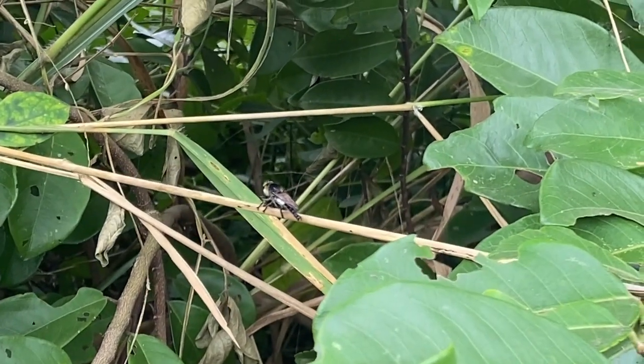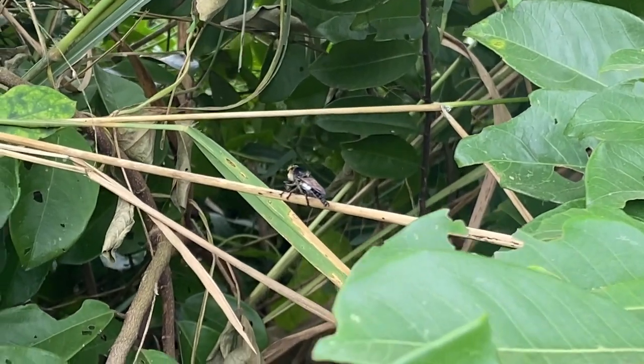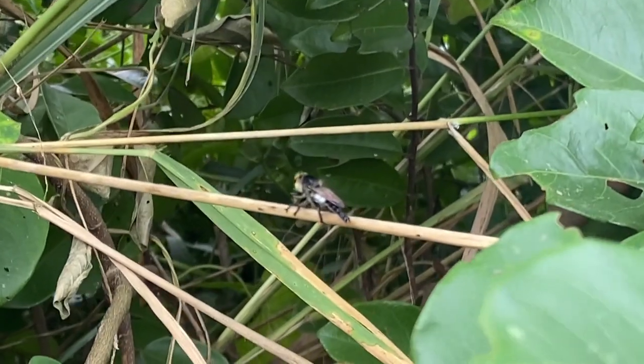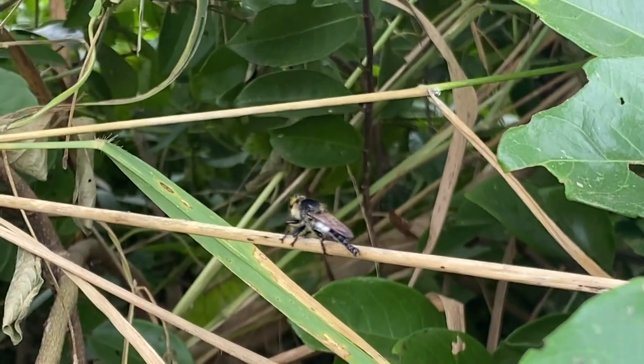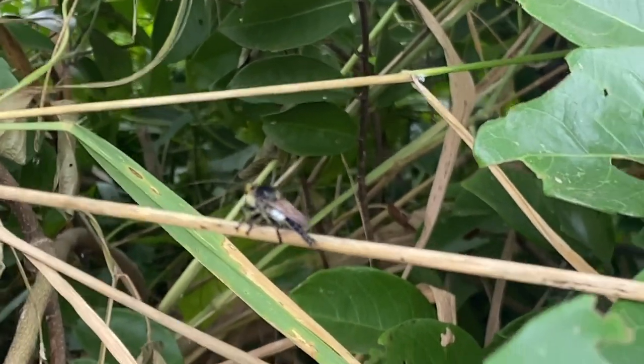Robberflies vary in size, with some species measuring only a few millimeters in length while others can be several centimeters long. They have a robust body with a distinctive elongated appearance. Most robberflies have a hunched thorax, which gives them a distinctive humpback appearance.